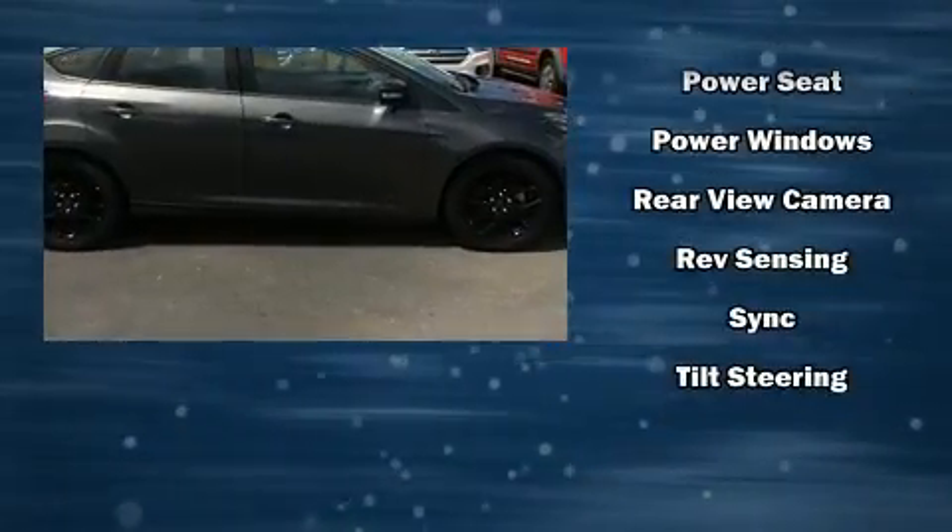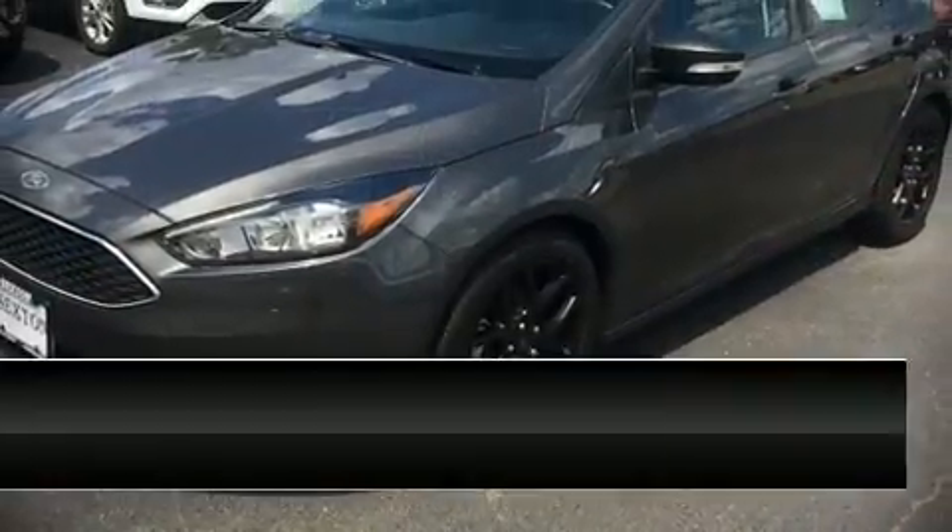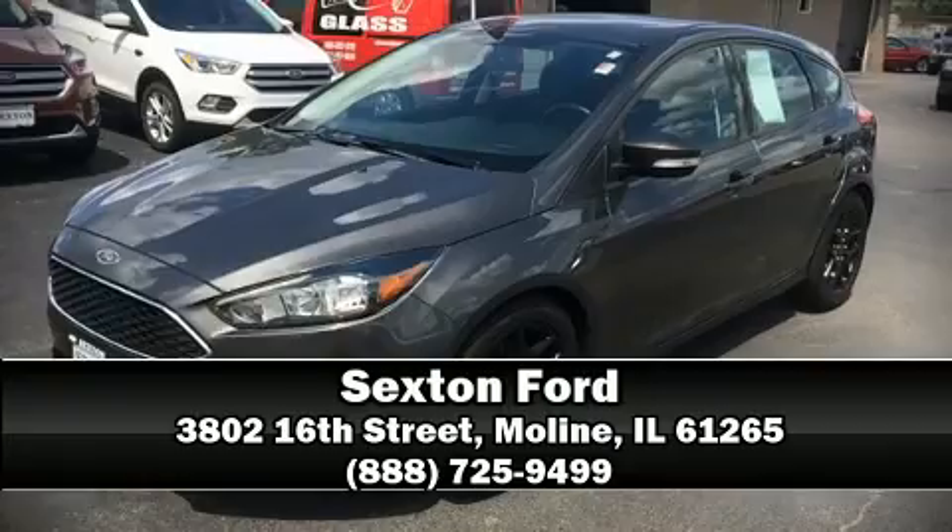It also arrives with a Carfax history report indicating just one previous owner. Our knowledgeable sales staff is available to answer any questions that you might have — stop in and take a test drive.